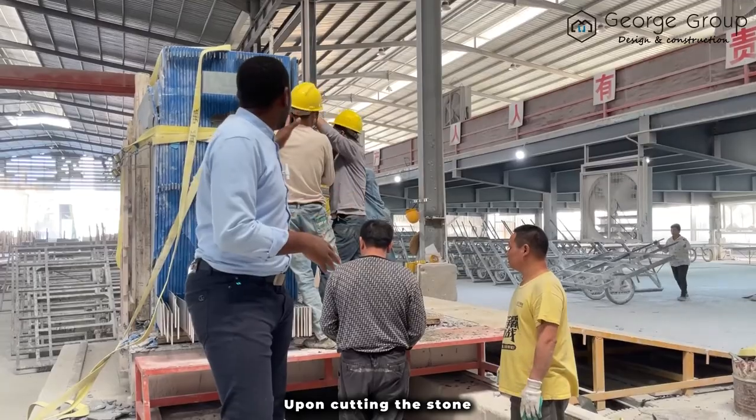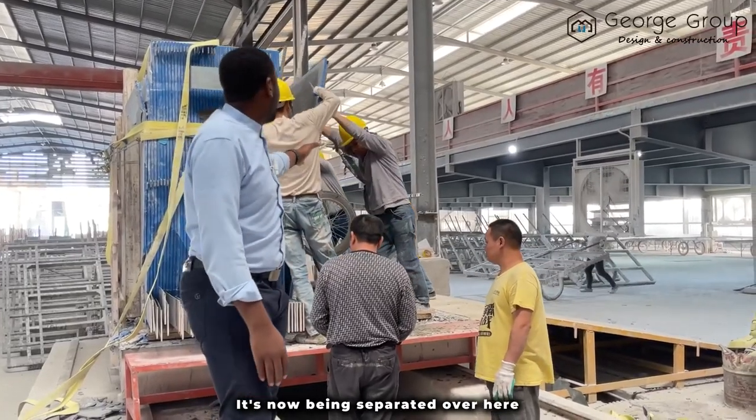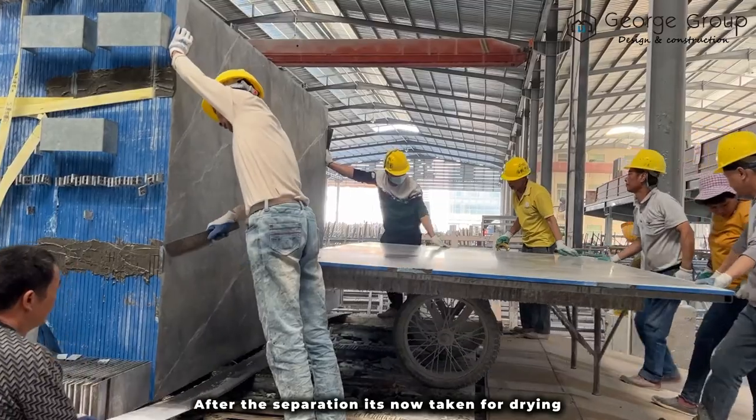Upon cutting the stone, it is now being separated over here. After the separation, it is then taken for drying.